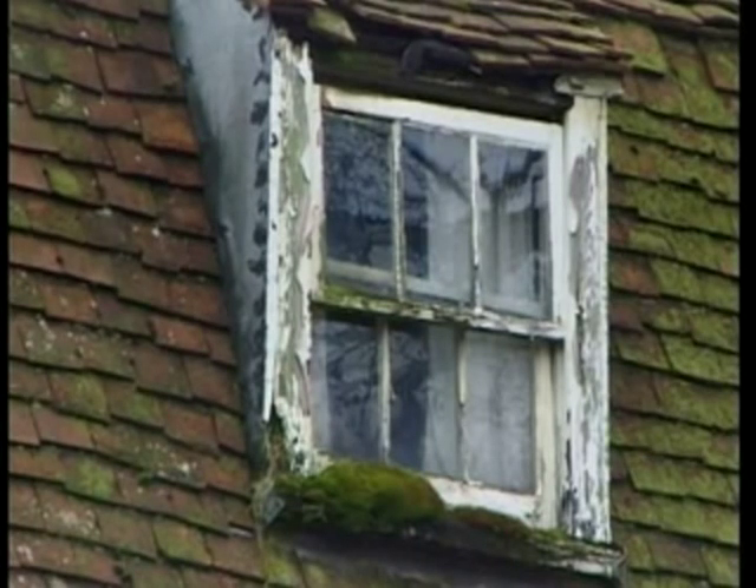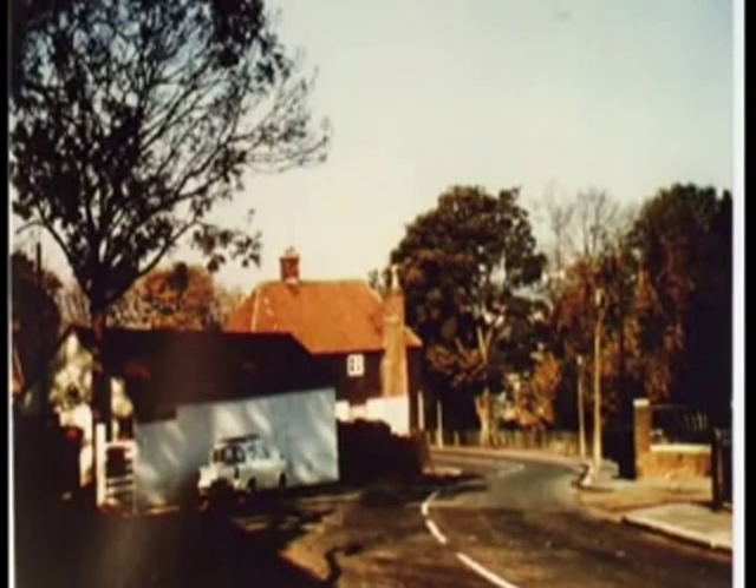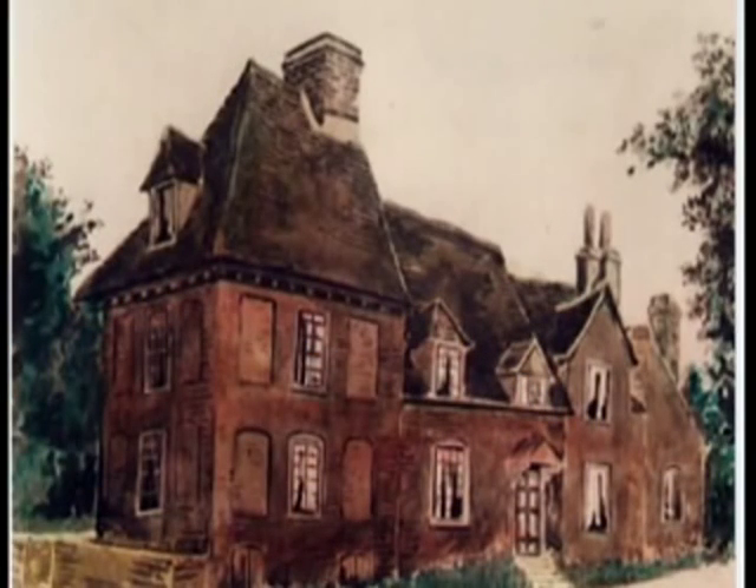Other old buildings have disappeared completely. Ivy Cottage, at the corner of what is now North Dane Way, survived into the 1960s but was knocked down when North Dane Way was built. And all that remains of Stone Cross Farm, situated at the corner of Street End Road and Capstone Road, is this picture.